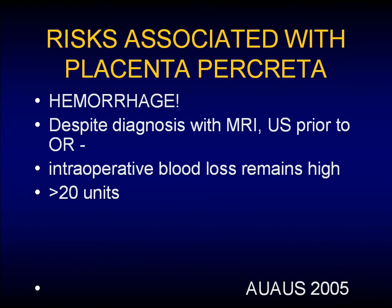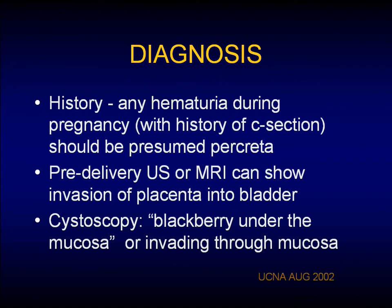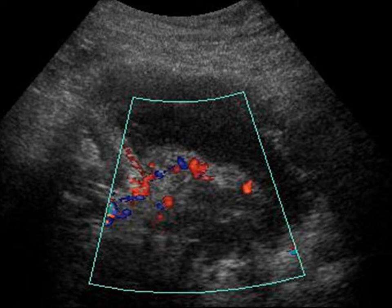These patients bleed — they bleed a lot. In a meta-analysis of 50 cases of percreta, there were only three cases with less than a three-unit transfusion rate, and greater than 20 patients in that meta-analysis had a greater than 20-unit transfusion rate. Any patient with a history of cesarean section who gets hematuria should be presumed to have percreta until proven otherwise. Pre-delivery ultrasound and MRI can show the placenta growing into the bladder. At cystoscopy, they describe a blackberry appearance under the mucosa — dilated venous bundles.